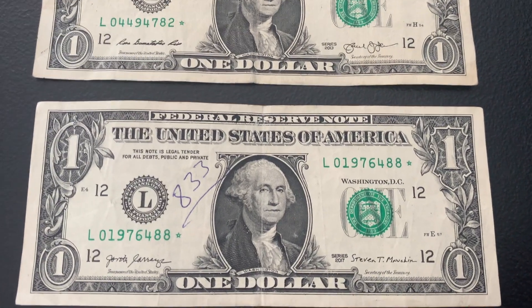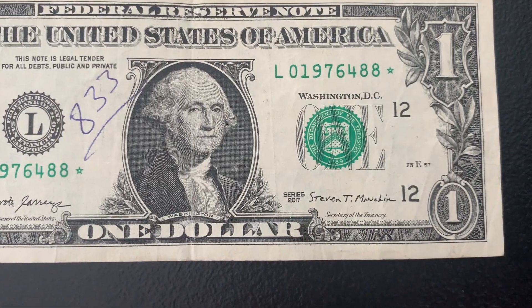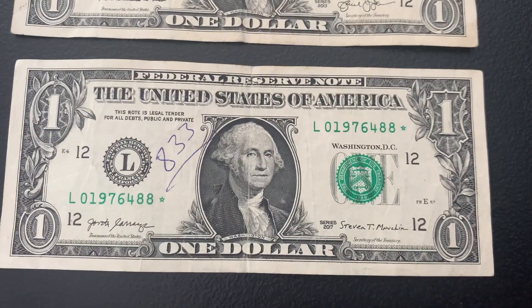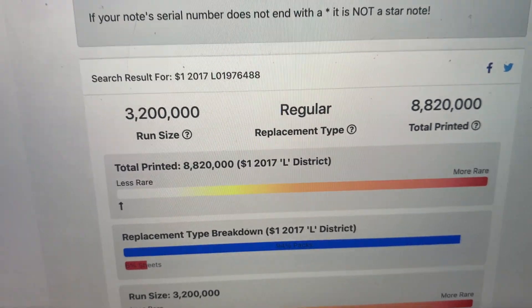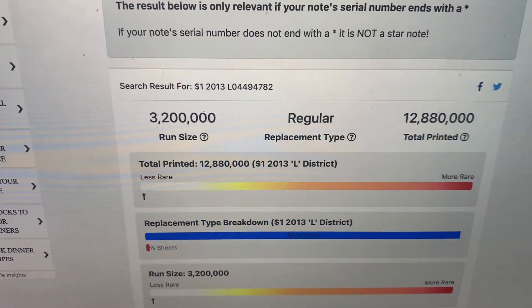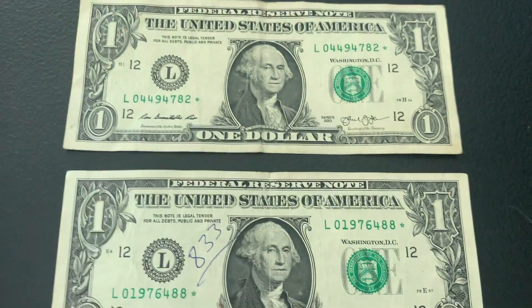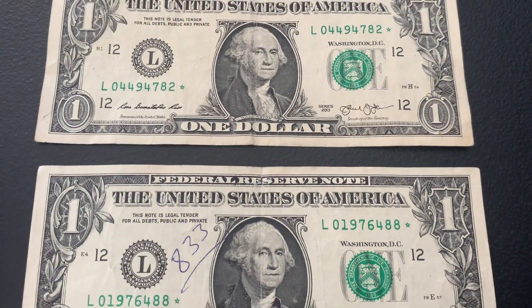We have two more star notes, both from the L district — one is series 2017, the other a 2013. For the 2017, that's a 3.2 million run and 8.82 million for the total print size. For the 2013, same run of 3.2 million and a little under 13 million total printed. So again, on the less rare side, but still always happy to find star notes. Let's move on to the next strap.